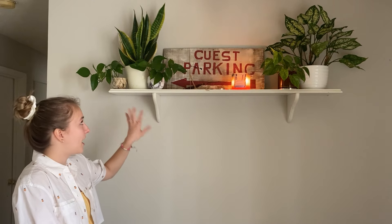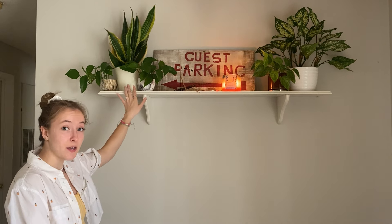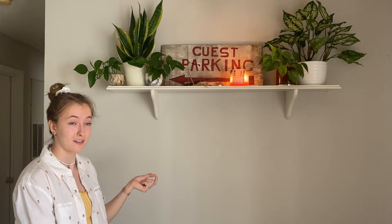So here on this hanging shelf, we have two more golden pothos that I'm going to use for those wedding favors. But then behind them, I have a snake plant. And for short, his name is Stanley. But the full name is Stanley Hudson, Lover of Pretzel Day, from The Office.